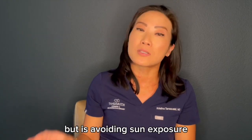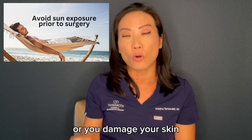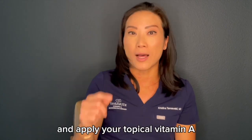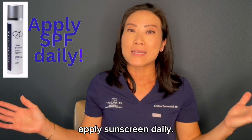The other thing you want to avoid — and this is not applying topically — is avoiding sun exposure before your surgery. Because if you get a sunburn or damage your skin, it will make it that much longer to heal after surgery. So avoid sun, apply your topical vitamin A, and in addition, apply sunscreen daily.